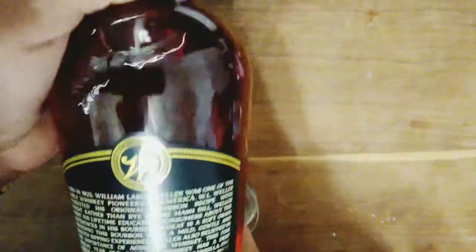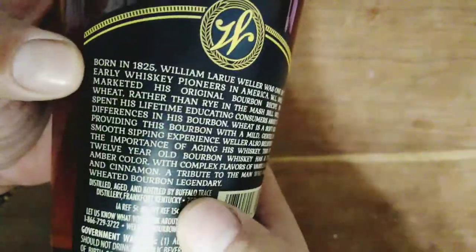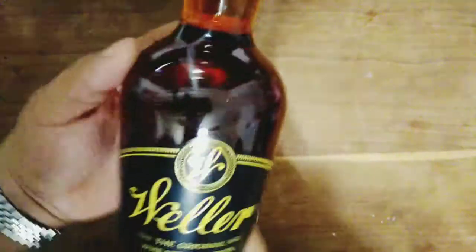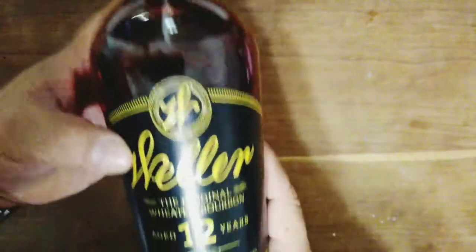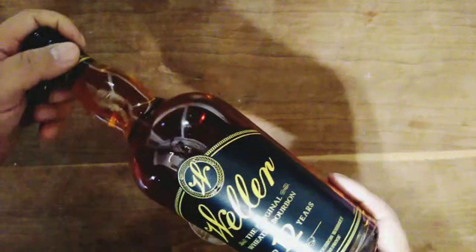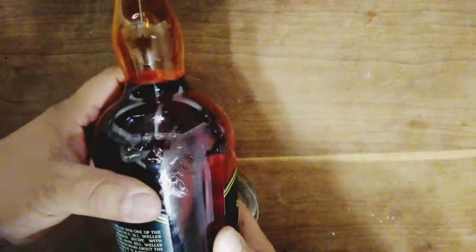Pretty dark and rich, of course, just like most Buffalo Trace products. It has a nice little story on the back, clean and simple. When you're buying into the Weller line, you're getting this distinguished bottle — everybody recognizes it. It's changed over the years but has basically always kept the same shape, which is pretty nice.